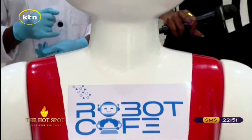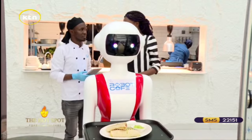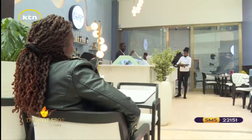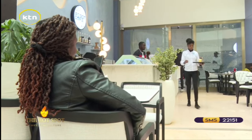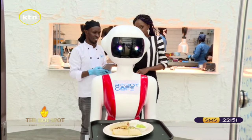Chef, our order is done and it's just about to exit the door. Which table is it going to? It's going to table number six. Yes, I think we are ready to see this — you can release it and let the client receive their order.